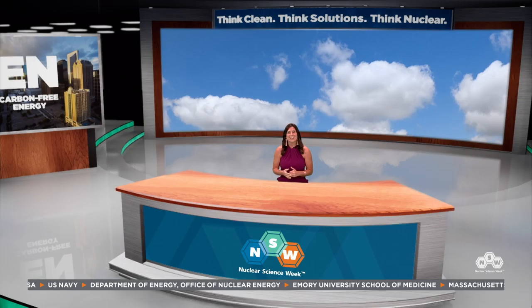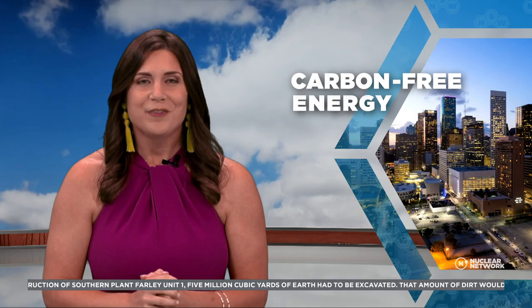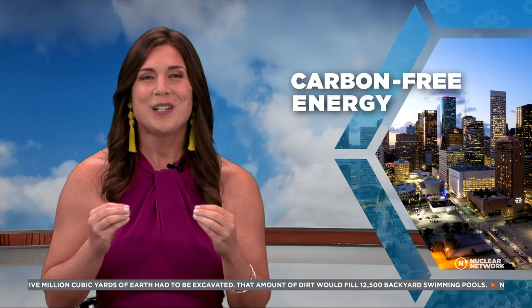Have you ever seen a city skyline with a brown haze hanging over it, or tried to look at the mountains but they were blocked by smog? You may already know that what you're looking at is pollution. Many leaders around the world want to reduce pollution and improve our air quality. For a long time, the main way humans made electricity was burning natural resources, and the smoke from that burning put pollution in the air, mainly carbon. But when we figured out how to split atoms to create heat and ultimately make electricity — when we started producing nuclear energy — that changed the game.